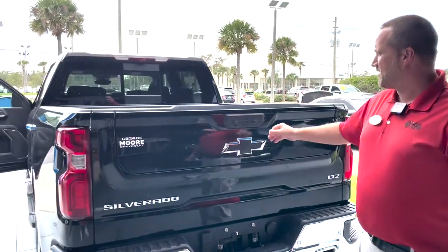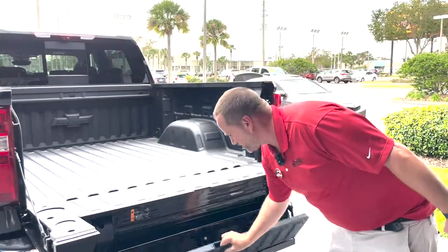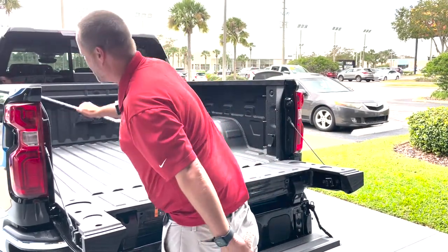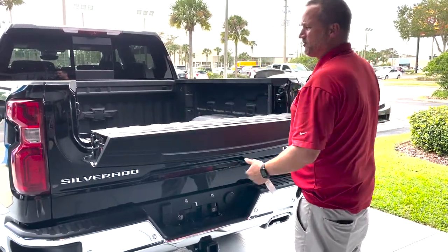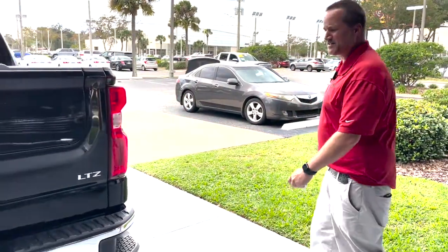All right, the multi-flex tailgate — easy access to get into the bed of your truck. Use the bar right here to get in. You've got the work area right here, so you're flexing. Tow package on it — like I said, you can tow up to 9,000 pounds.